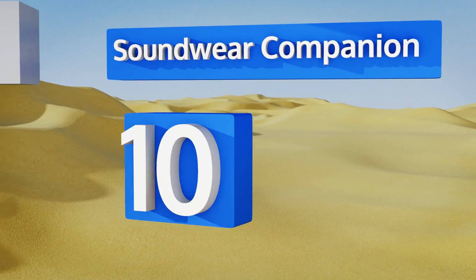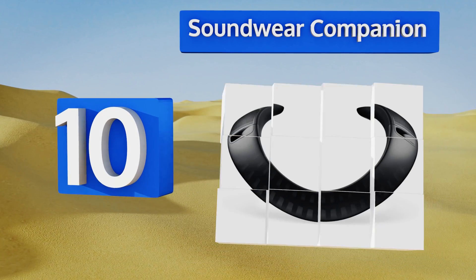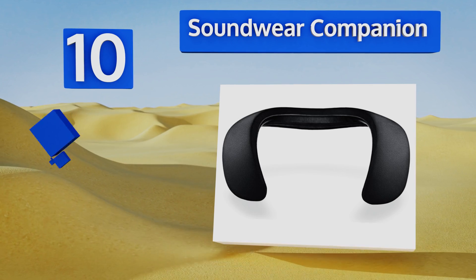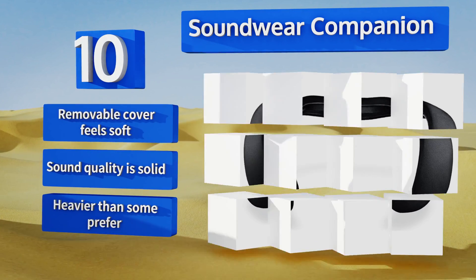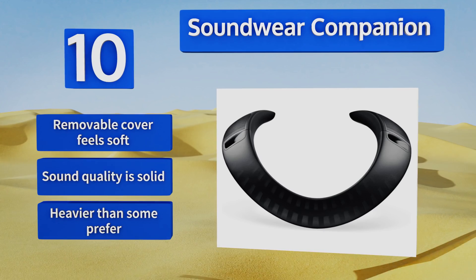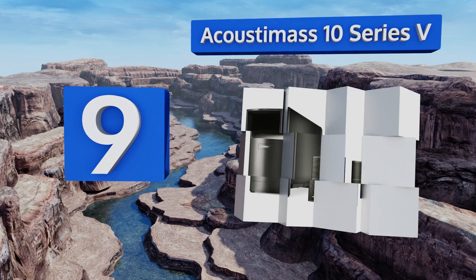Starting off our list at number 10, with the SoundWear Companion, you can get the fashionable feeling of having headphones around your neck without any of the isolation putting them on your ears would impose. It rests on your shoulders to give you an intimate sound that doesn't cut you off. The removable cover feels soft and the sound quality is solid; however, it is heavier than some prefer.